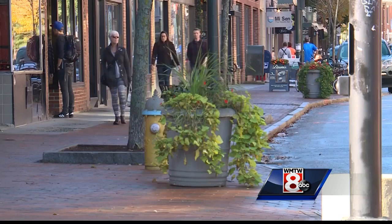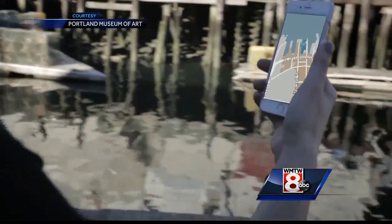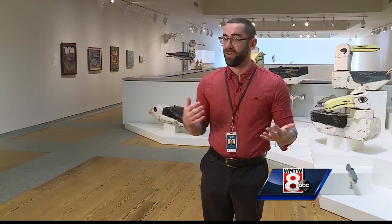All around the Portland Peninsula, they're searching for them. From the West End, Old Port, onto the Eastern Prom — bringing the art outside the walls and into the community.